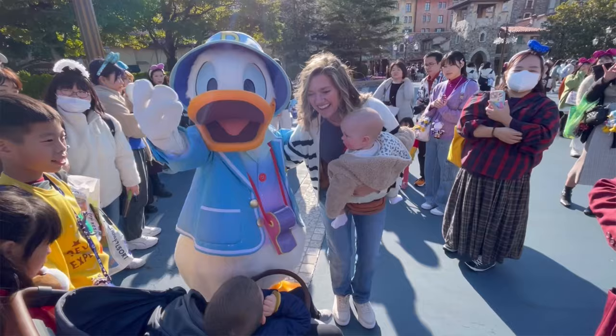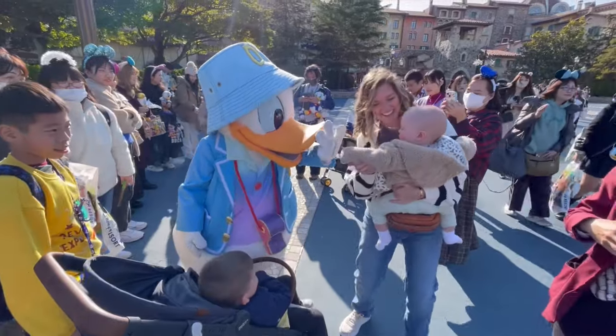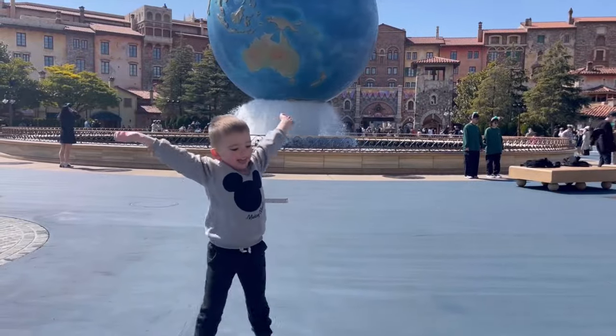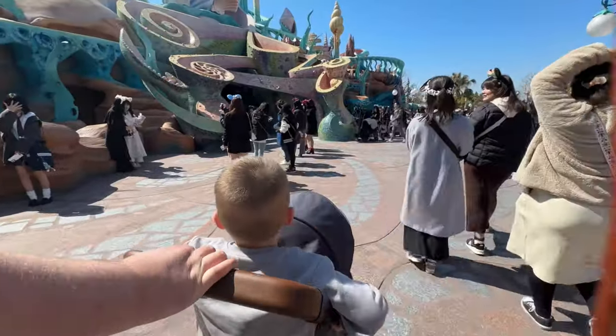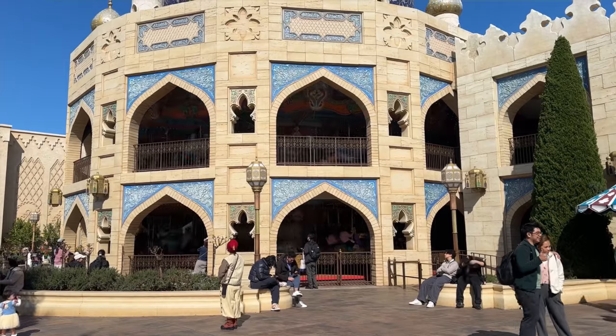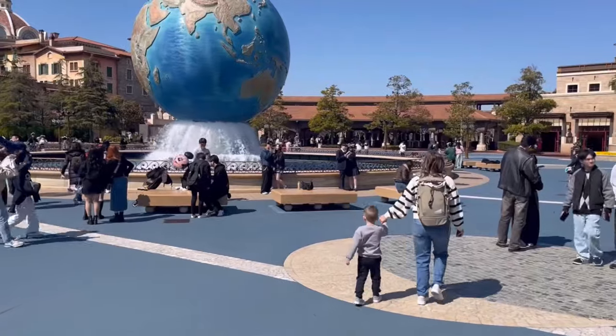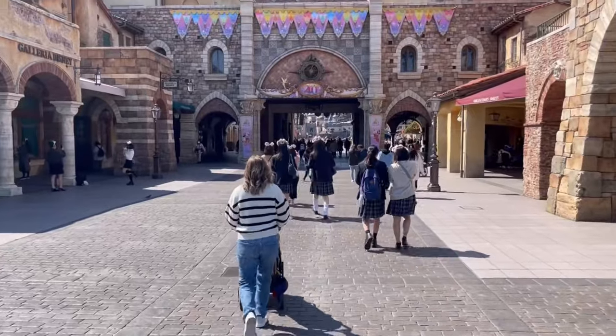The third thing that we did while we were in Tokyo with our little kids was we took them to DisneySea. We were debating whether to do DisneySea or Disneyland — if we had time, we would have done both. But because we only had time for one, we decided to go with DisneySea just because there's only one DisneySea in the entire world. We thought it was such a unique experience that we had to go, and we had a very great time.